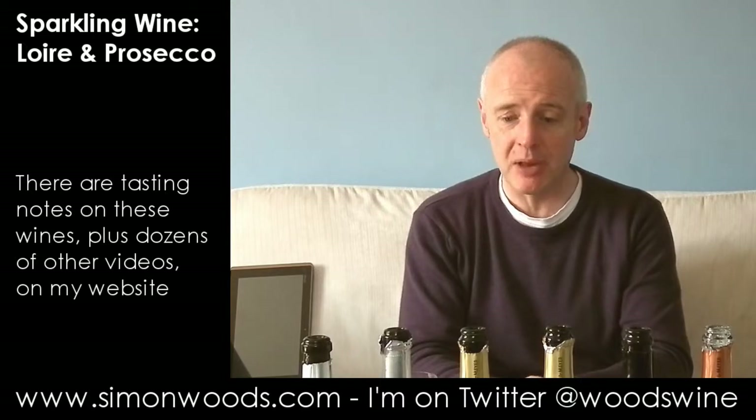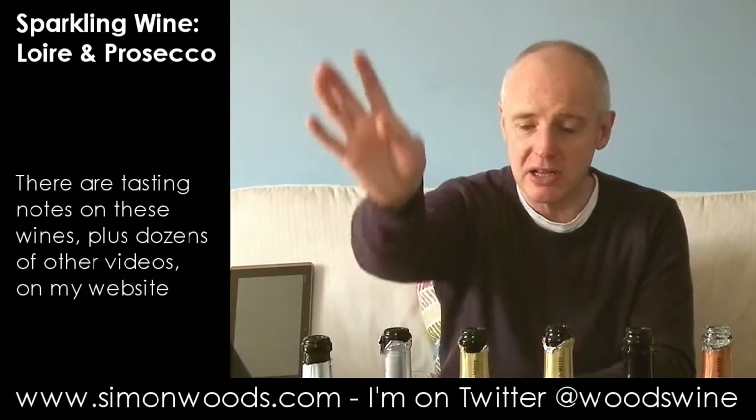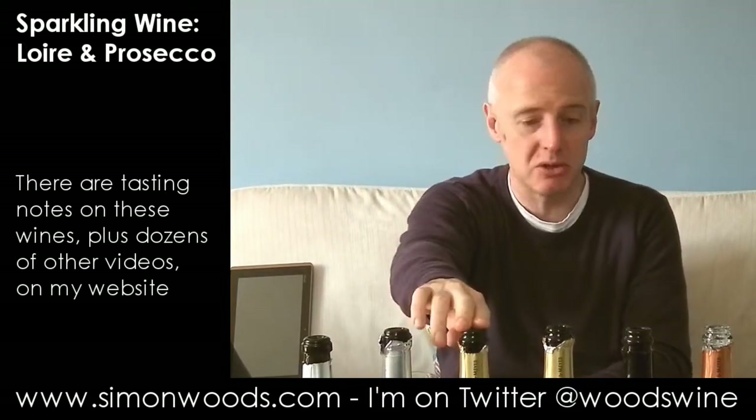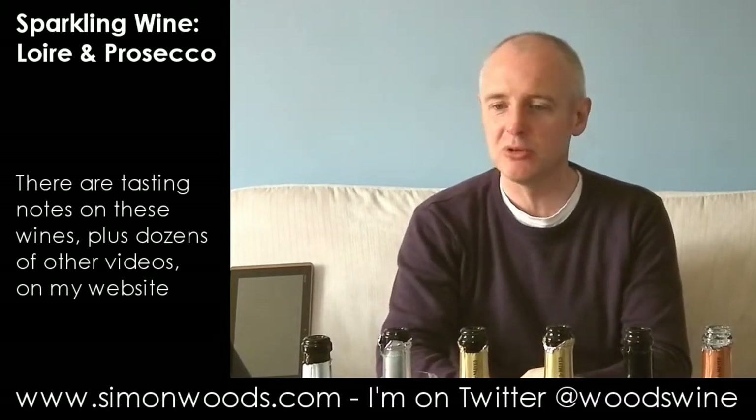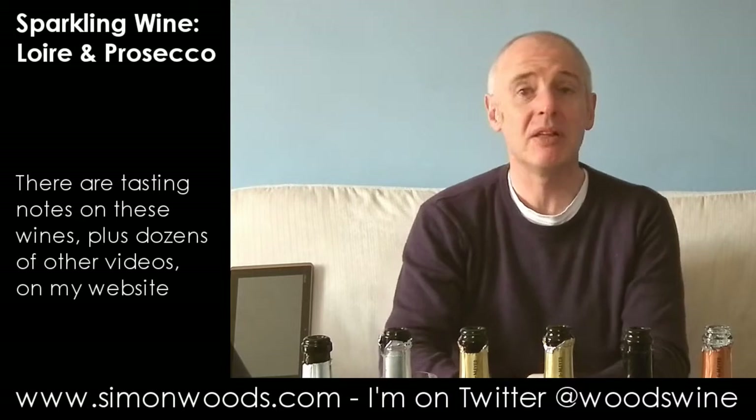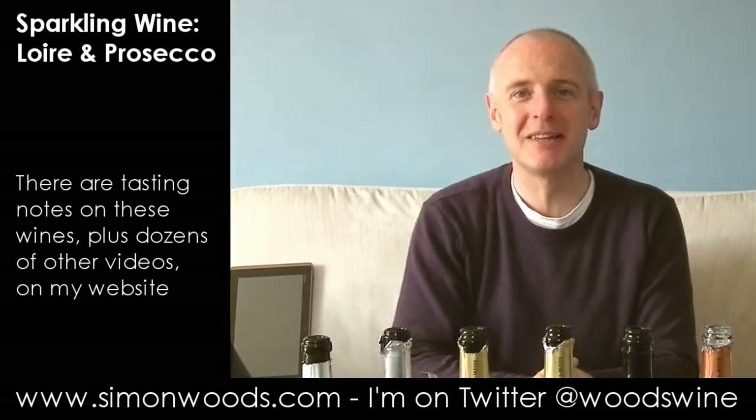Favourites, I think: I like the Harvey Nichols Prosecco, I like the Society Saumur Brut, and I like the non-Society Crémant de Loire. They were okay. See you soon.